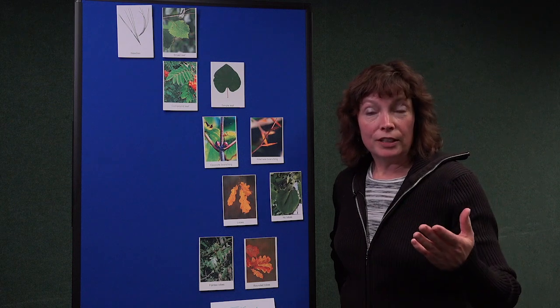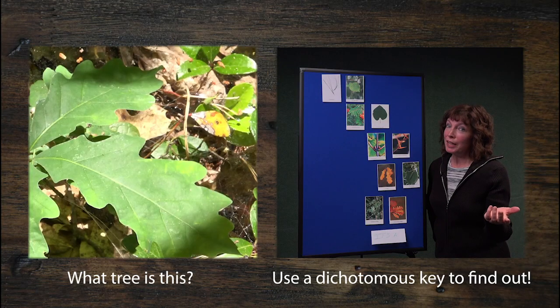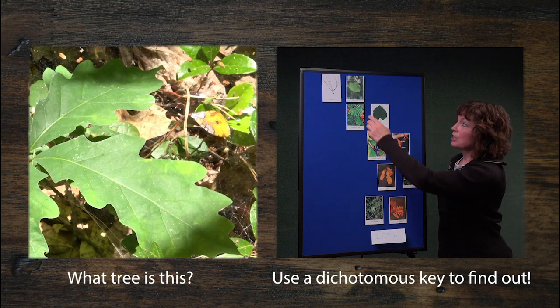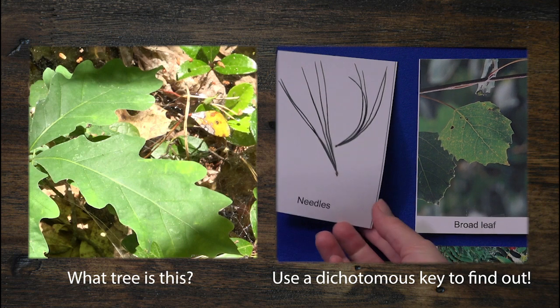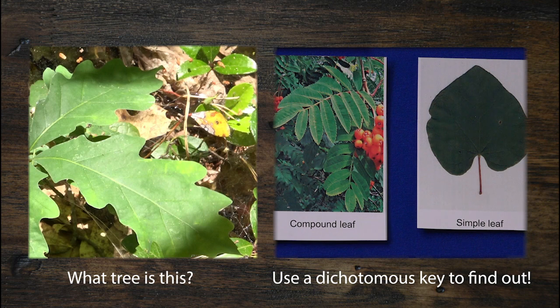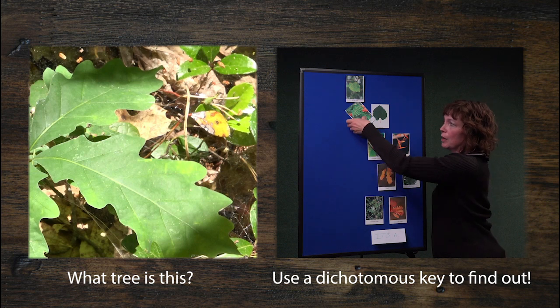Thinking back earlier, we saw a picture of a baby tree — what kind of tree is that? We could look through the Tree ID book, or we can try this dichotomous key. We have one sample here, and the first thing we look at is the leaf itself: is it a needle-like leaf or a broad leaf? It looks like a broad leaf. So next: is it a simple leaf or a compound leaf? It's just one leaf attached to a stem attached to the branch, so that's a simple leaf — not compound. So we don't have to worry about compound leaves anymore.